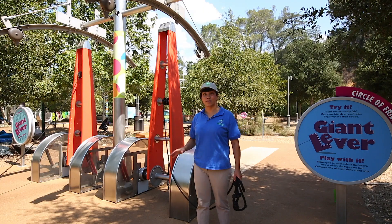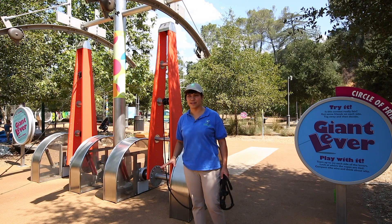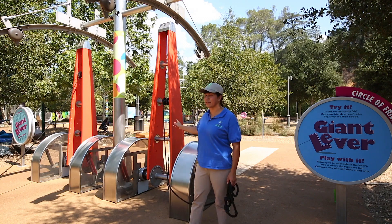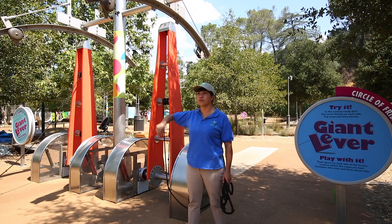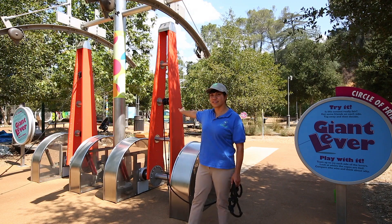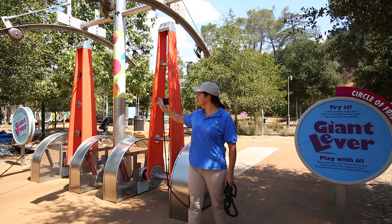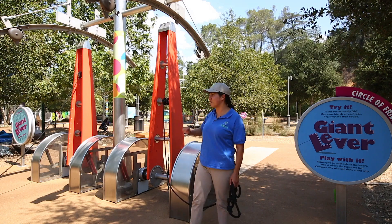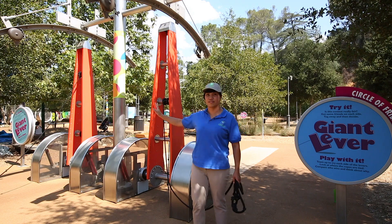All right, so we're here at the Giant Levers. This is one of our most popular exhibits here at Kids Base. We have two levers here. One has a rope tied at the top and one has a rope tied at the bottom. The goal is to pull the lever over against somebody who's pulling the lever from the other side. This lever over here is going to have more of what we call mechanical advantage, because their rope is tied at the top.